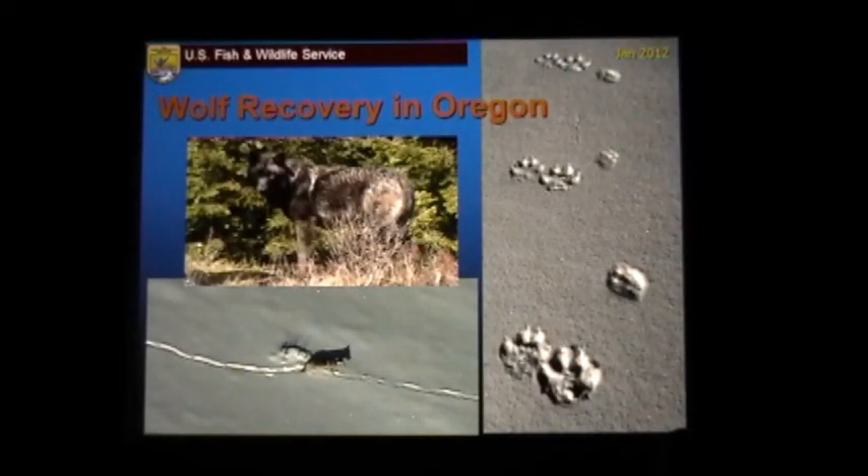Just wanted to show you — the prints on the left are wolf tracks, the prints on the right are coyote tracks. It's a pretty big difference.